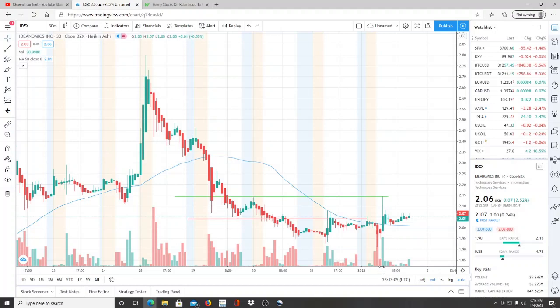Alright everyone, here we are with ticker symbol IDEX, Ideanomics Inc. Welcome to all the first-time viewers and investors, welcome to the channel Invest for Tomorrow. To all the subscribers, welcome back — let's jump into this chart.